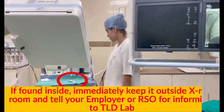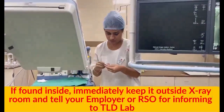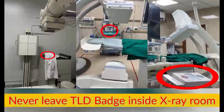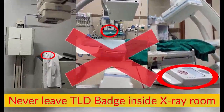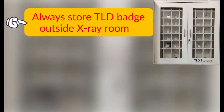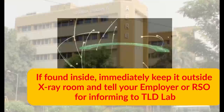If a TLD badge is found inside the X-ray room, immediately keep it outside and tell your employer or RSO for informing the TLD lab. Never leave the TLD badge inside the X-ray room. Always store the TLD badge outside the X-ray room.